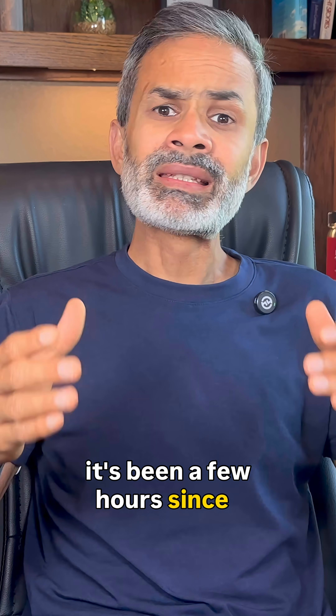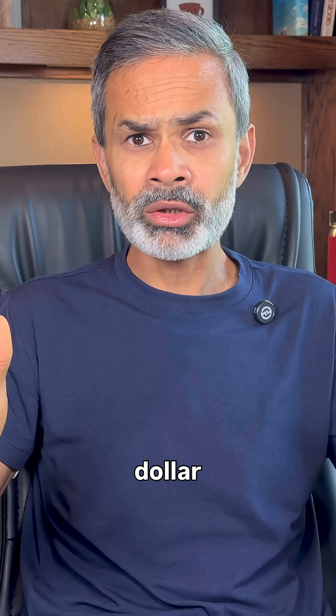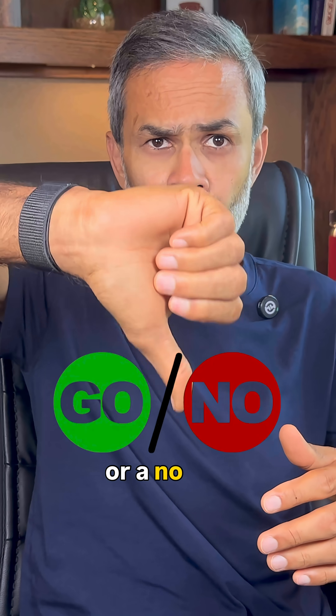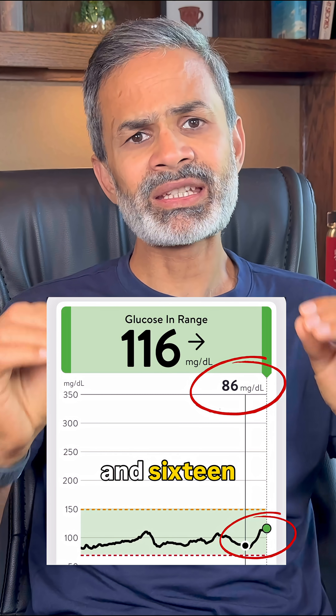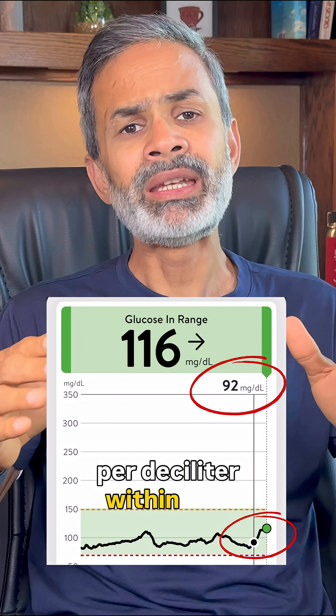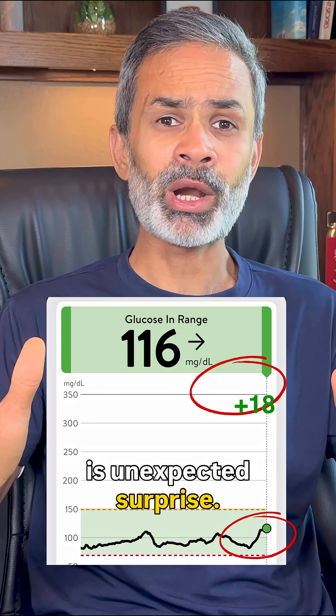It's been a few hours since I ate the dates, and now it's showtime. So here comes the million dollar question: are dates a go or a no go? And here are the numbers. My blood sugar went from 98 mg to 116 milligrams per deciliter within 2 hours. That's a jump of just 18 points, which is an unexpected surprise.